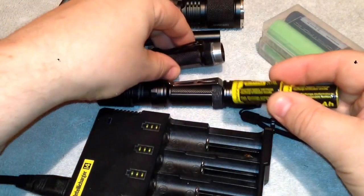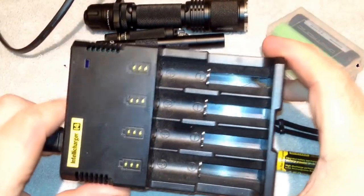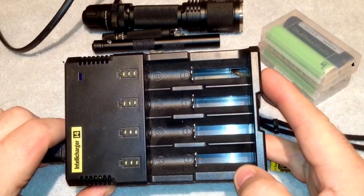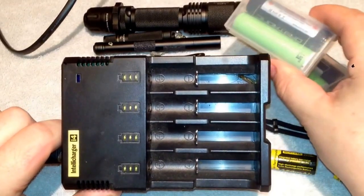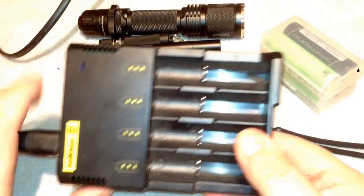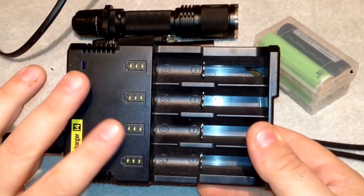This charger here will accommodate all batteries. This is the Nitecore IntelliCharger i4 — it's the first good one that I bought. Everybody does it — you get a real cheapy first. This has different protection modes on it because these batteries can be hazardous and cause fires, but this has protective modes to shut off when the battery reaches full capacity. I always still recommend that you be around when you're charging these batteries and when they're done, very quickly you get these unplugged.